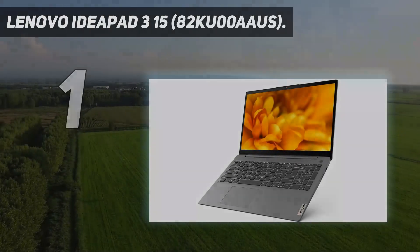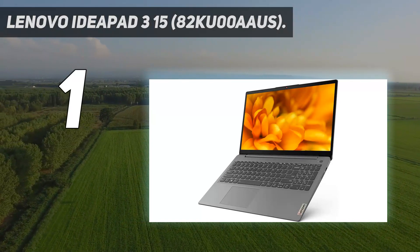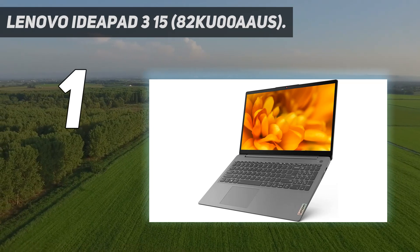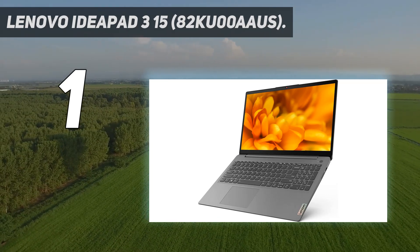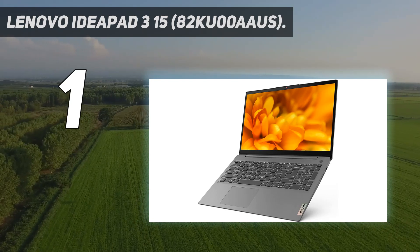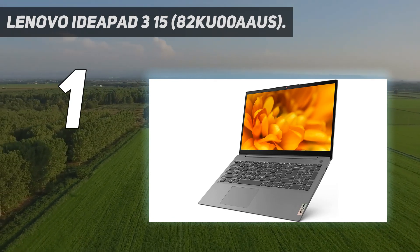And number 1: the Lenovo IdeaPad 315. The best laptop under $500 we've tested is the Lenovo IdeaPad 315 2021, a 15.6-inch Windows ultra-portable. For around $500, you can get a model with an AMD Ryzen 5 500U CPU, 8GB of memory, and 256GB of storage.